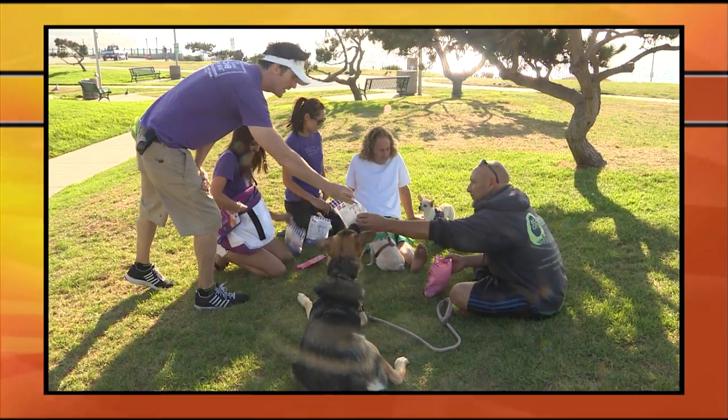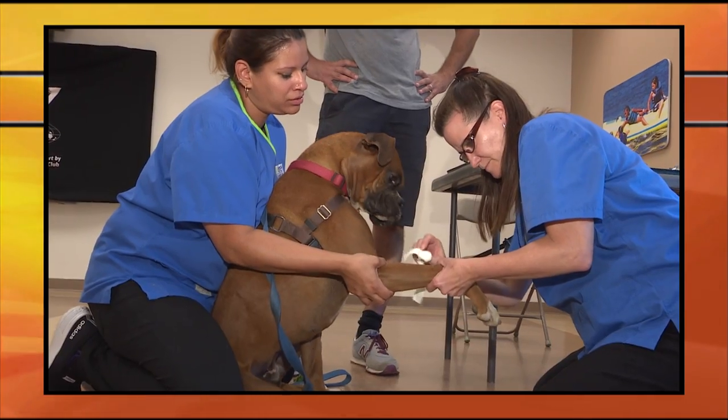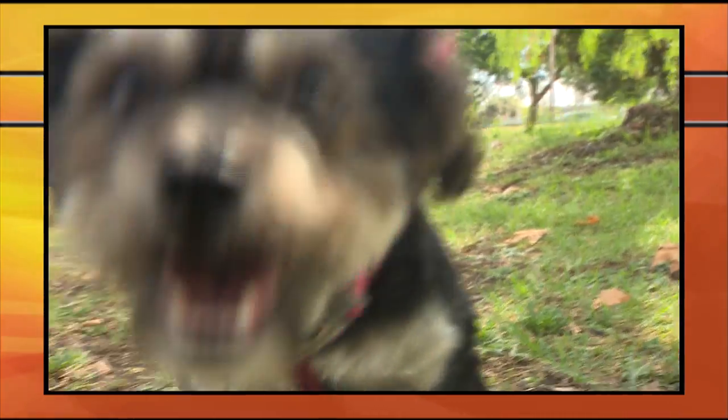On the next K9 Corner, we'll learn all about a holistic and healthy pet food brand, and we stop by a mobile pet care clinic, plus we'll tell you how you can give this adorable girl a forever home. All this coming up on the next K9 Corner.